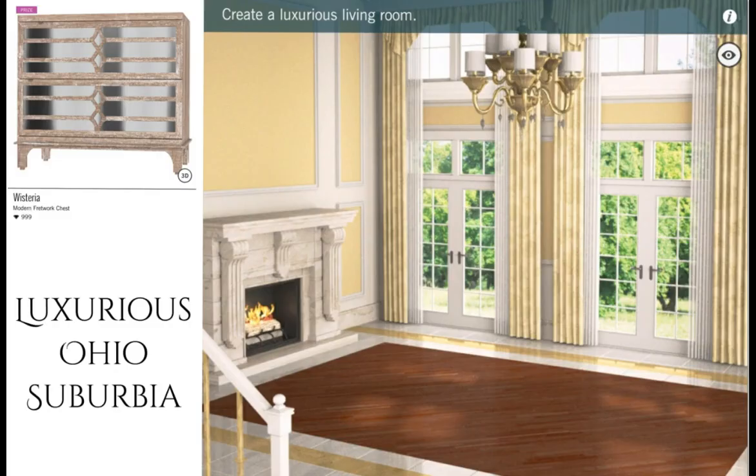Today's daily challenge is Luxurious Ohio Suburbia — create a luxurious living room. The prize is a Wisteria Modern Fretwork Chest, worth 999 diamonds. That is a great price for one of these chests. I am loving it — it looks like it has a mirrored front. Very, very cute.